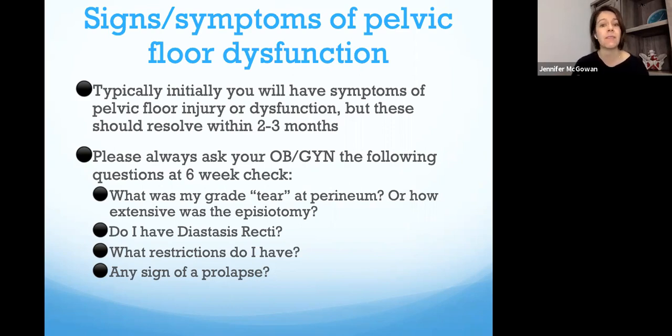If you've had these symptoms going on for a while and haven't seen a gynecologist or pelvic PT, it's really important to know that a lot of these pelvic floor issues can be resolved without surgery or medications. At your six-week OBGYN check — or even years later — ask about how severe your tear was, how extensive your episiotomy was, whether you have a diastasis, and any signs of prolapse. Pelvic physical therapists specialize in this, but gynecologists also know how to screen for it.